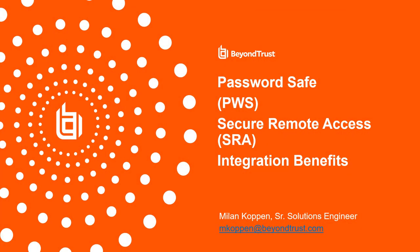Hello and welcome to today's BeyondTrust presentation. This presentation is about the integration between Password Safe and the secure remote access tools, such as remote support or privileged remote access, and the integration benefits.